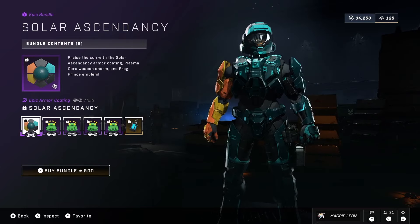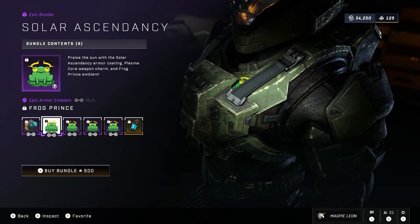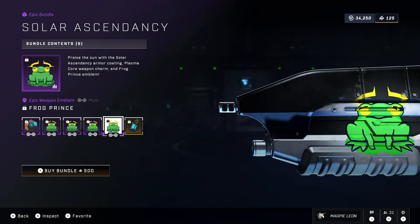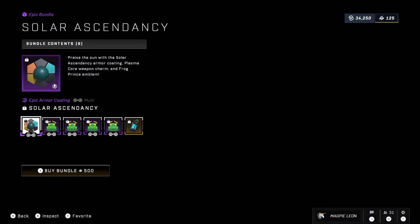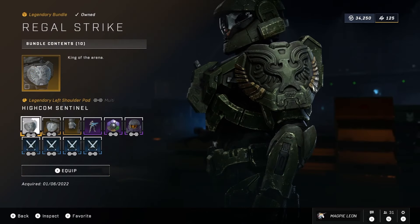Next up we have the Solar Ascendancy Bundle. This gives you the armor coating of the same name alongside the Frog Prince Armor Emblem, Nameplate Vehicle Emblem, Weapon Emblem and the Plasma Core Weapon Charm. This is back for 500 credits which I believe is 300 cheaper than its original release price and this is the cheapest we've seen this bundle drop down to. 500 for a cross-core coating, an emblem and a weapon charm in my opinion isn't too bad.